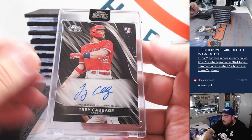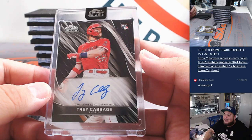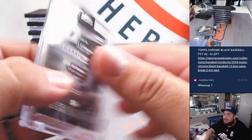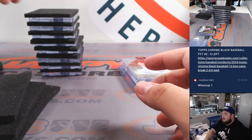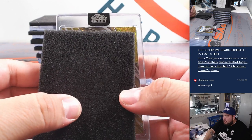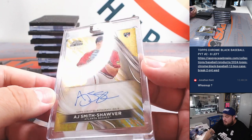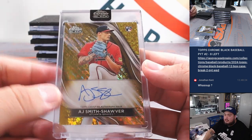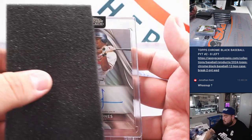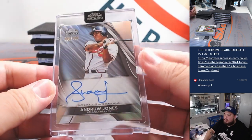Rookie — not Mike Trout, Trey Cabbage. I was thinking Angels and I thought Mike Trout for a second. Trey Cabbage for the Angels — and again, that is part of the RMB. Unfortunately it is not numbered, so everybody gets a shot at it. I'll put it to the side and we'll randomize that at the end. This one is numbered and it is a rookie — AJ Smith-Schalver for the Atlanta Braves to 50, going to Joshua. And we got an Andrew Jones to 150 for the Braves — Joshua with that one, back to back.